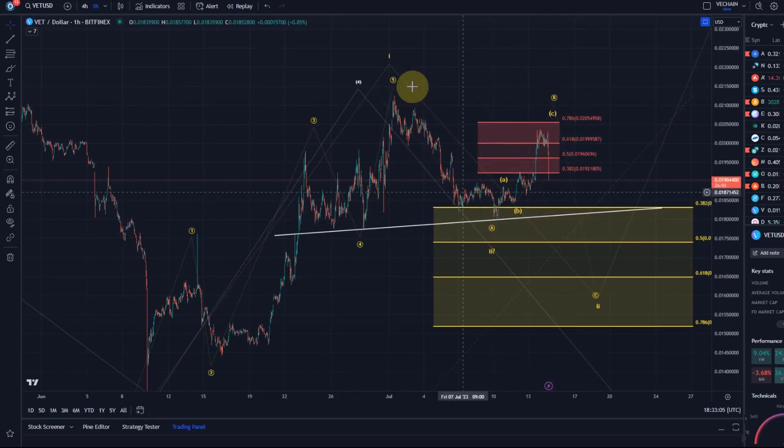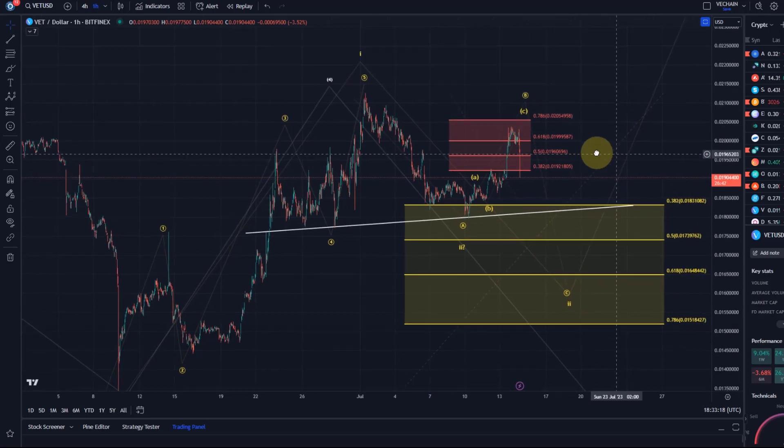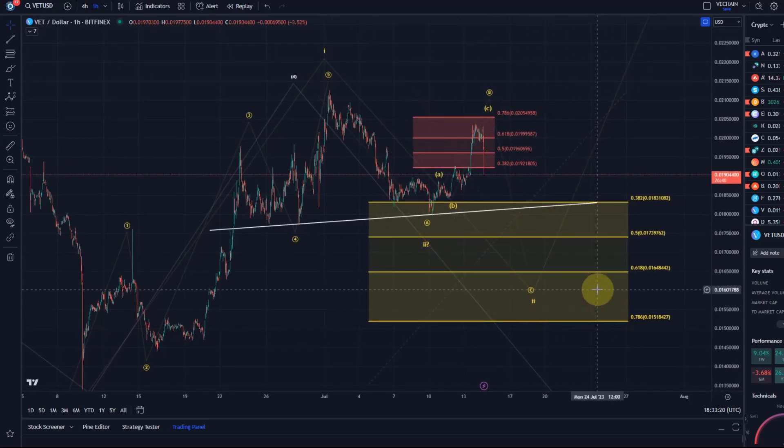The idea was that an A wave bottomed here, potentially a wave 2, but that was only with question marks. It seems like we just did the B wave in three waves and we're now coming down in this C wave, getting into this yellow support area.